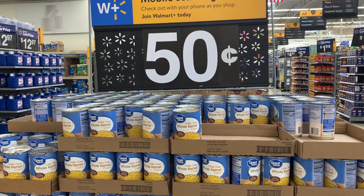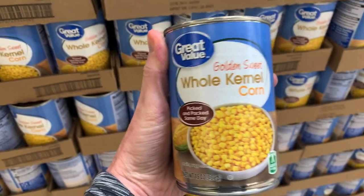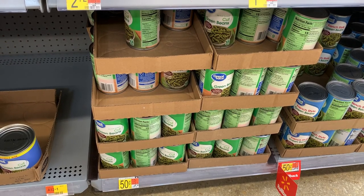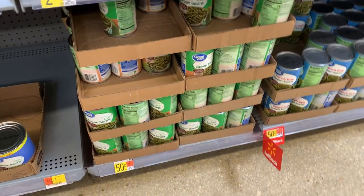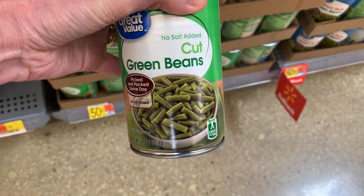I'm grabbing one can of corn to use for the burrito bowl recipe for a total cost of 50 cents. I would normally buy fresh green beans, but trying to stick to the $5 dinner, I'm purchasing one can of green beans for a total cost of 50 cents, and this will go as a side to the barbecue chicken dish.